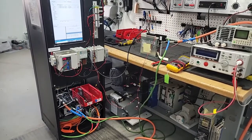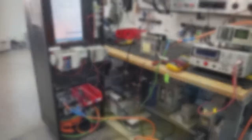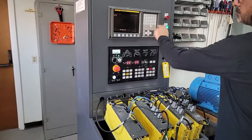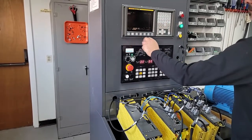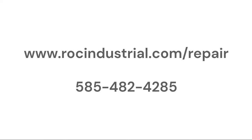Our customers trust us for our fast turnaround times, competitive pricing, and commitment to quality. Don't let a faulty servo drive disrupt your operations any longer. Contact Rock Industrial today for expert servo drive repair services. We're here to keep your business running smoothly. Don't replace your expensive servo drive — repair it. Get a free quote today. Visit www.rockindustrial.com/repair or call us at 585-482-4285.